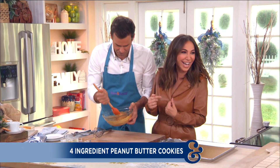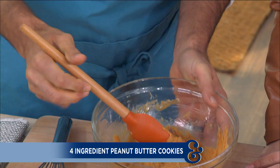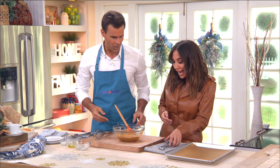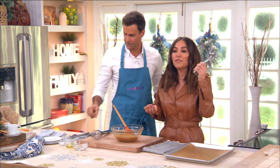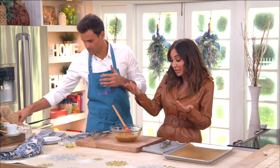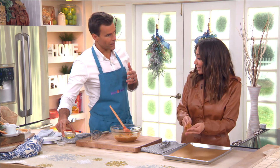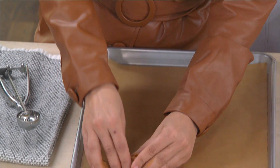We've got our batter. Now we use a little ice cream scoop to lay them out on parchment paper. This is it — four simple ingredients. If you don't have a scoop at home, I just use my hands.